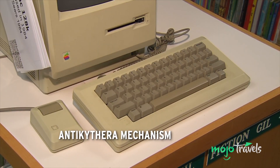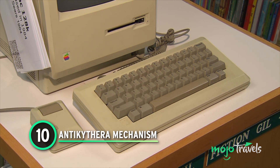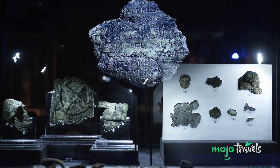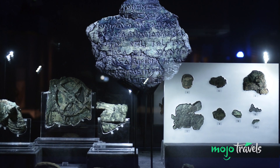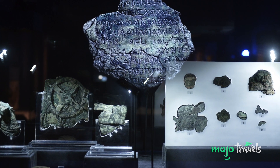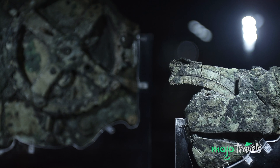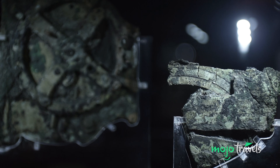Number 10: Antikythera Mechanism. The Macintosh 128K in your parents' garage might seem like an artifact, but the history of computers stretches back further than 1984. Charles Babbage has been deemed the father of the computer, breaking new ground in the 19th century. But eons before Babbage was born, there was the Antikythera Mechanism, discovered in an Antikythera shipwreck — almost three decades before Babbage's first computer.